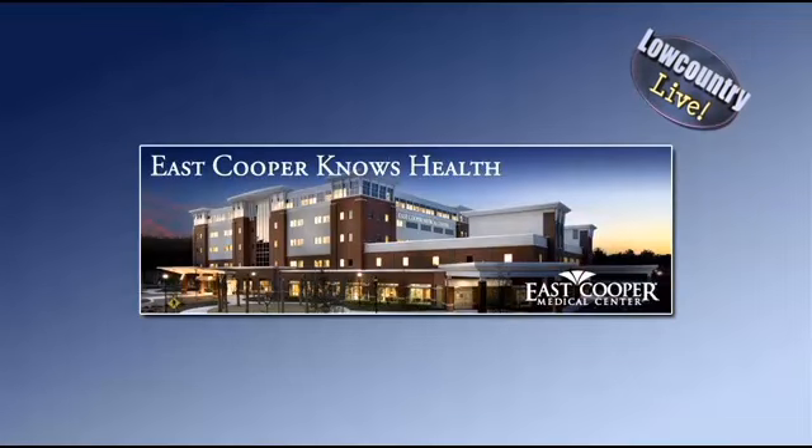Welcome back — it is Medical Monday. Thank you for joining us. East Cooper Medical Center is our ABC News 4 hospital expert. Today we're talking about the latest advancements in breast reconstruction, and Dr. James Craigie joins me now. Dr. Craigie, thank you for joining us. Let's talk — what's new in breast reconstruction? Well, there are new techniques that are being done.